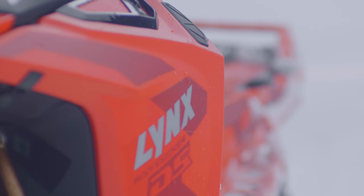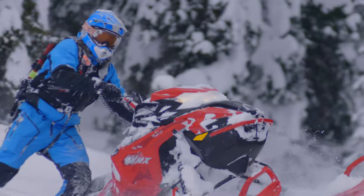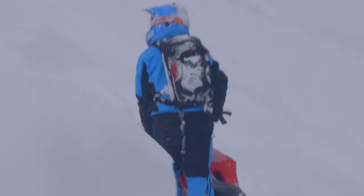Lynx is a brand built in Finland. It's a sister company of BRP, and so they share some components on the snowmobiles but are essentially a pretty different ride.